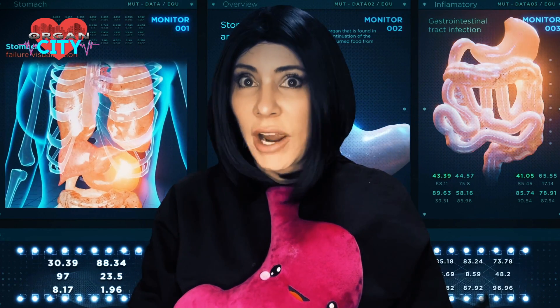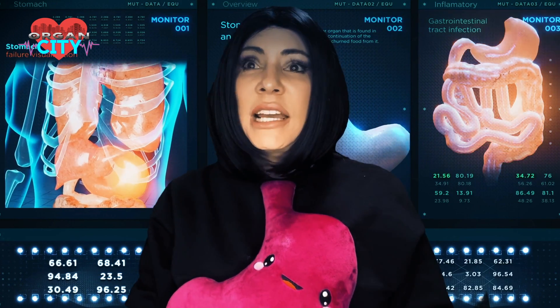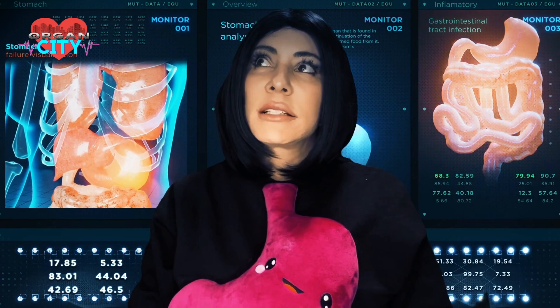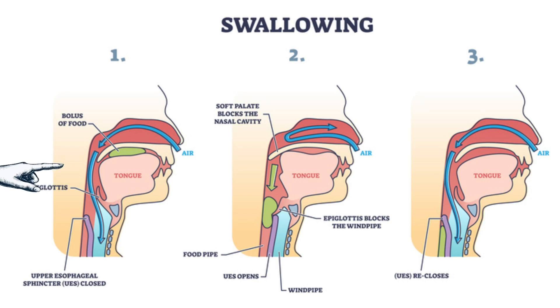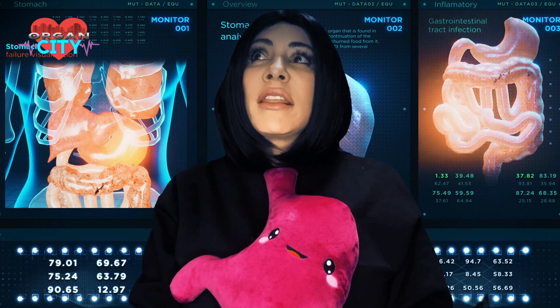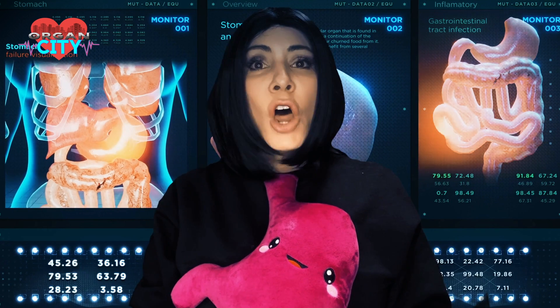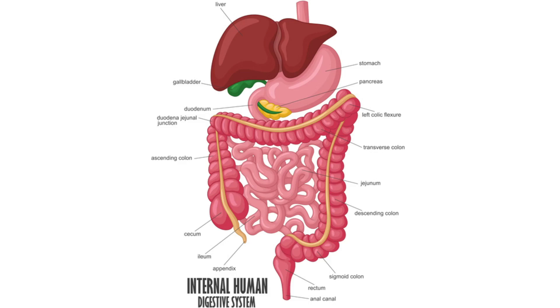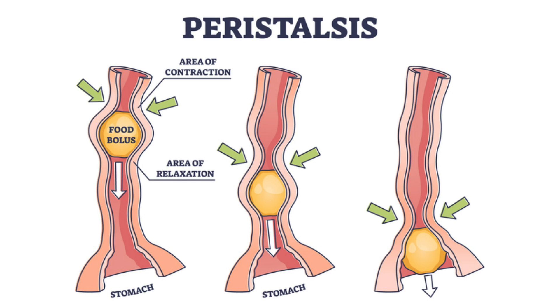The salivary glands start working in the mouth to break down starches. If you chew a saltine cracker long enough, it will eventually taste sweet because it's breaking down to glucose. When you swallow, a little flap called the epiglottis protects the windpipe, preventing food from going into the lungs. Food then moves into the esophagus, a long muscular tube with smooth muscle that contracts in wave-like motions called peristalsis.